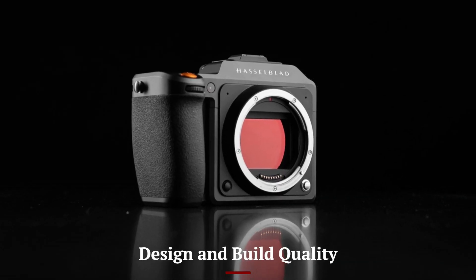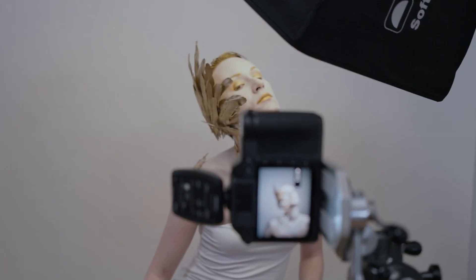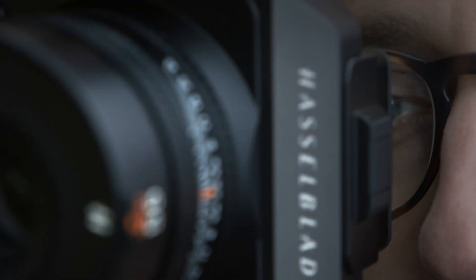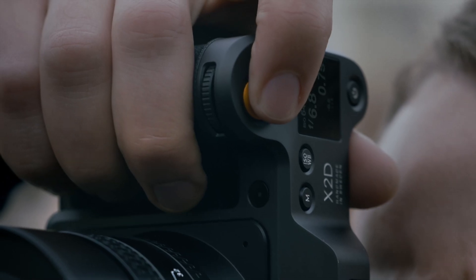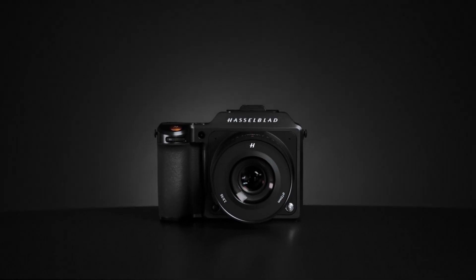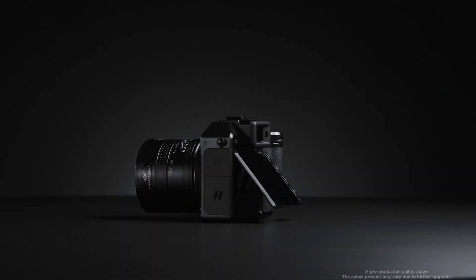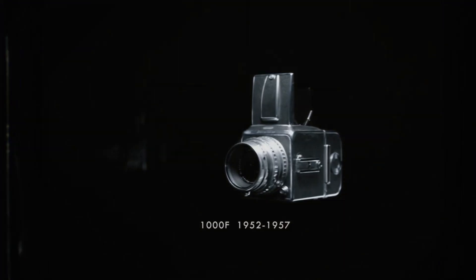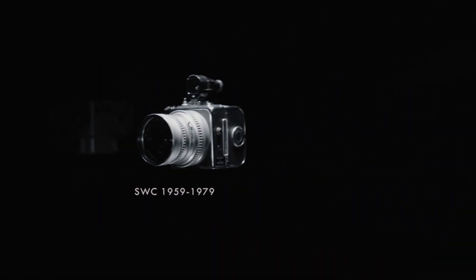The Hasselblad X3D-150C continues the brand's tradition of elegant Scandinavian design, featuring a sleek, minimalistic body crafted from high-quality aluminum. Its ergonomic design ensures a comfortable grip, making it easy to handle despite its medium format size. The camera is designed for professional use, with a weather-sealed body that enhances durability in challenging outdoor conditions. The streamlined control layout allows for intuitive operation, catering to both seasoned photographers and those transitioning from other systems. Its robust construction gives it a premium feel while maintaining a relatively lightweight form compared to traditional medium format cameras.